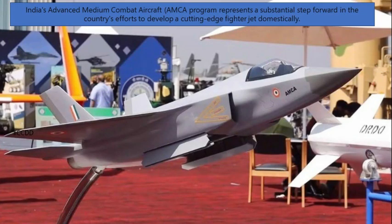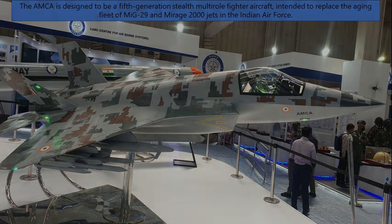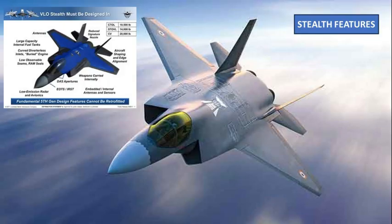Bharat's Advanced Medium Combat Aircraft, commonly known as the AMCA program, represents a substantial step forward in the country's efforts to develop a cutting-edge fighter jet domestically. The AMCA is designed to be a fifth-generation stealth multi-role fighter aircraft intended to replace the aging fleet of MiG-29 and Mirage 2000 jets in the Indian Air Force.